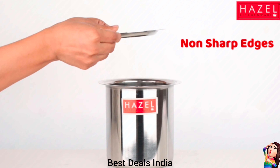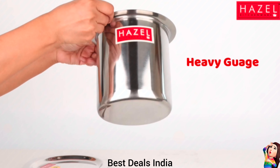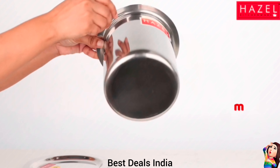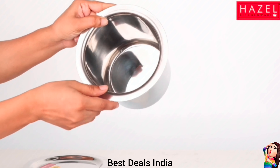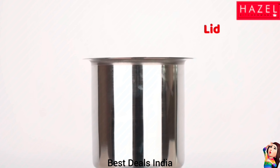17. Milk Pot — Used for preparing tea, coffee, boiling milk and cooking other liquid products. Compact size makes it easy to store in kitchen cupboards. Product link is given in the seventeenth link.